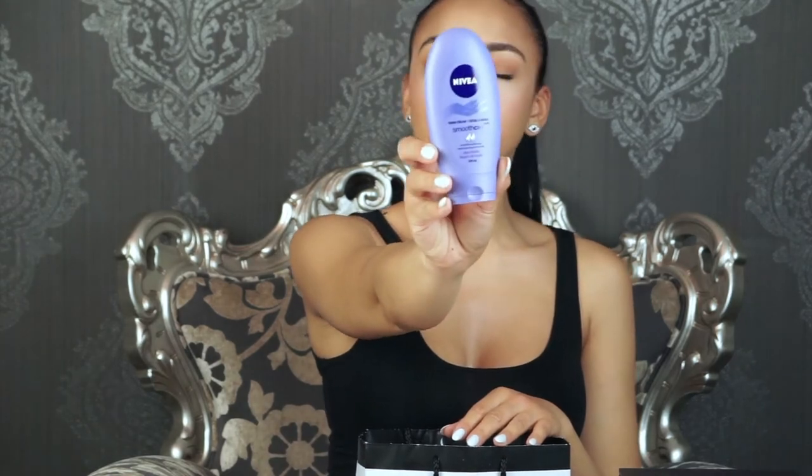Also from Walmart, Nivea hand cream smooth care with shea butter — it came in a package of two for about six dollars. Seriously amazing. I keep one in my car.